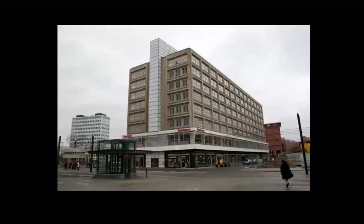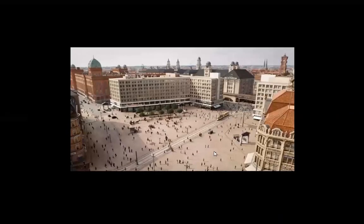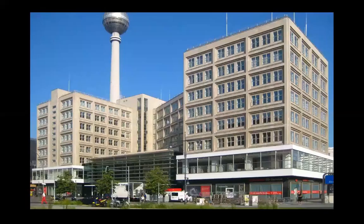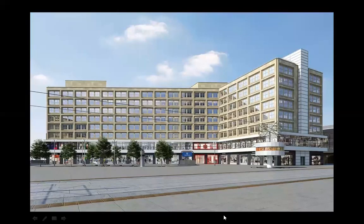There is a problem with this building — I didn't quite understand it. I think this is what he built, but there is another one with the same name, and that's why the confusion. In Berlin, former East Berlin. New interventions. Changes.